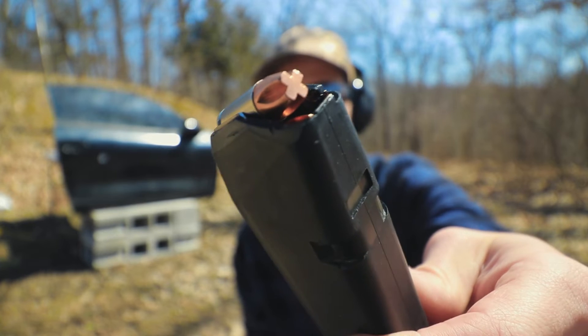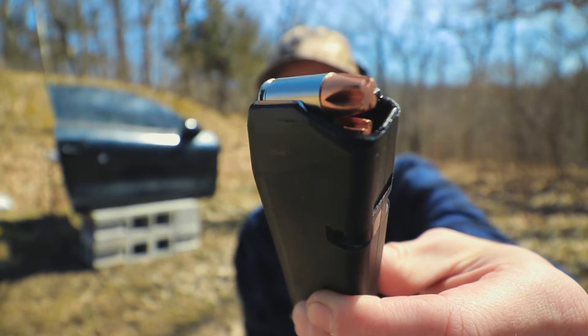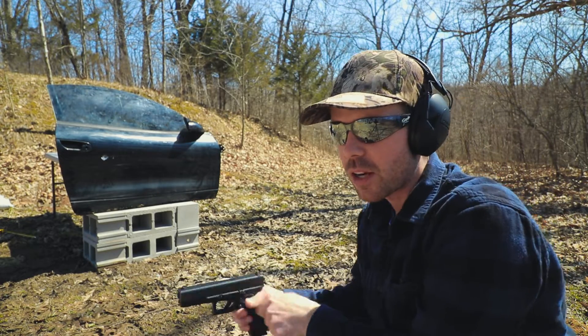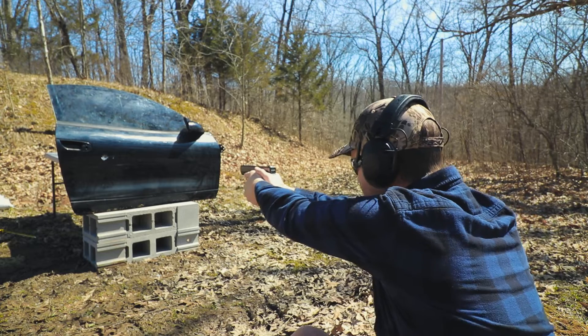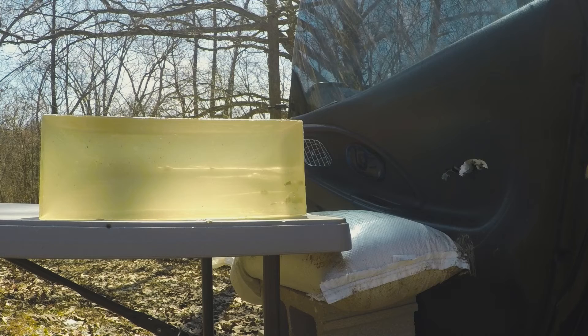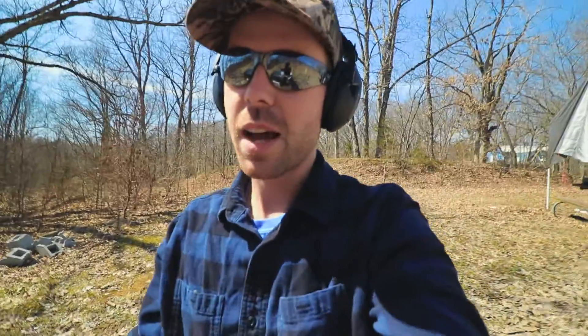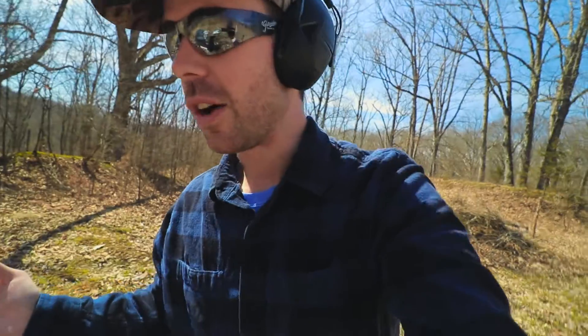Next is the 115 grain Underwood Extreme Penetrator — a very unique looking bullet. I did a video on this one a few months ago and it went all the way through two ballistics gel blocks, so I'm curious to see how it does in this car door test. The Extreme Penetrator went in and had a pretty big wound cavity in the ballistics gel and went all the way through the entire 16-inch gel block. That's pretty good for the car door test, though you may not want a round that penetrates that much in your concealed carry gun — going through this heavy car door and then all the way through a 20% gel block is quite a bit of penetration.